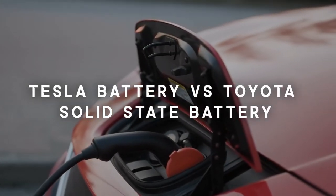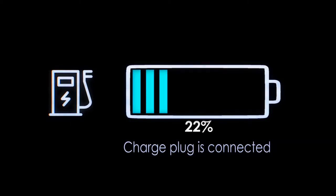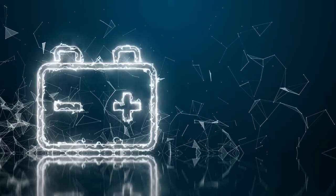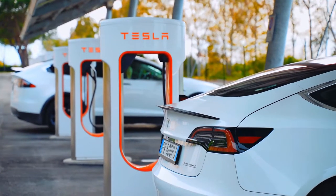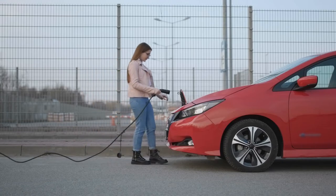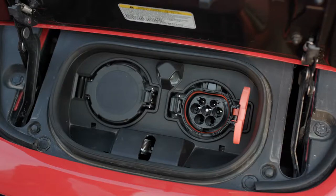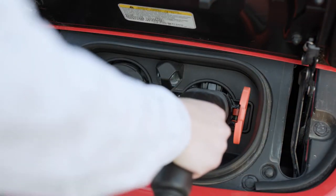Tesla Battery vs Toyota Solid State Battery. Batteries are the key components of all electrical gadgets. It is important to know about the difference between different batteries used by companies in their electric vehicles. In this video we are going to draw a comparison between the Tesla battery and Toyota's solid state batteries. The time will show whether both of the batteries that are supposed to be used in electric vehicles in the future are good enough or not.